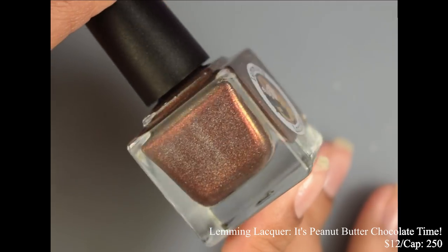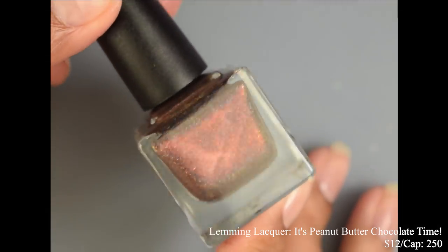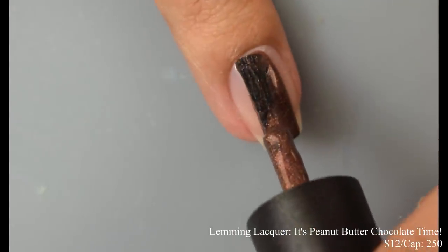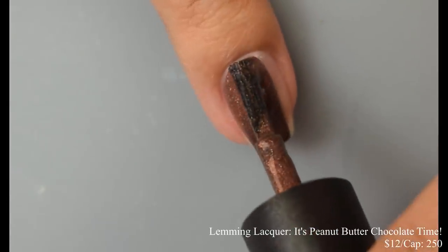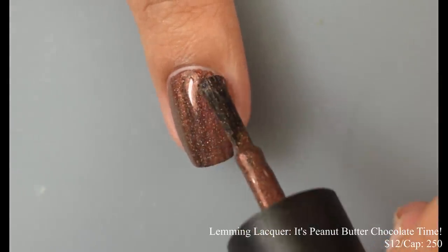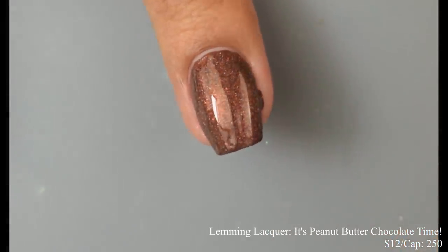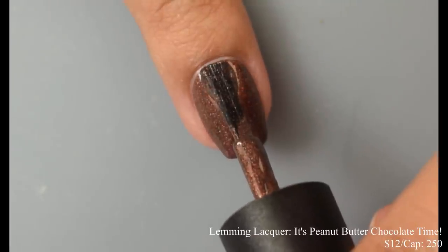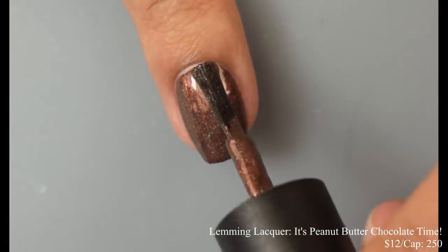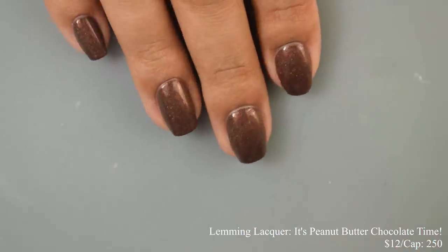Lemming Lacquer brings us Peanut Butter Chocolate Thyme, described as a milk chocolate holo with multi-chrome shimmer shifting in red, bronze, copper, and gold. Inspired by Reese's Peanut Butter Cups. Price is $12 with a cap of 250 bottles. This has a very rich formula — it's really flirting with being a one-coater. Very smooth on application and satisfying on the brushstrokes. I suggest two thin coats for full coverage and really nice plumping factor. In person you'll get a lovely copperish, bronzish glow really popping against that chocolatey base. It deepens on that second coat. This one dries down a little flat, so I recommend a glossy top coat to really make that holo and shimmer shine.